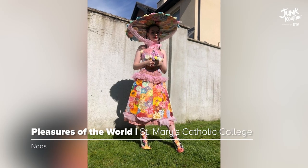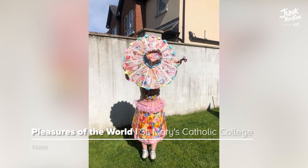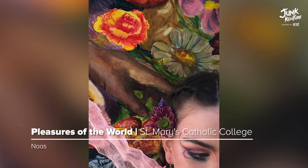Inspired by locations such as the Japanese Gardens, Gilling Castle, and more, 'Pleasures of the World' was made using newspapers, old jewelry, cardboard, an old jacket, seashells, and plastic bags.